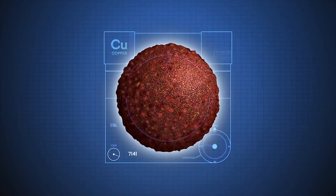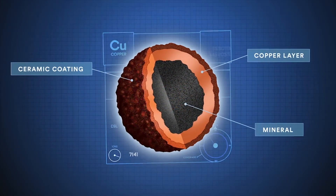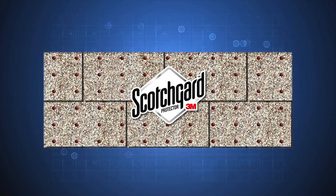The scientists at 3M recognized this problem and developed the solution: copper-containing granules. These granules are added in precise amounts to create Atlas Shingles featuring ScotchGard Protector.